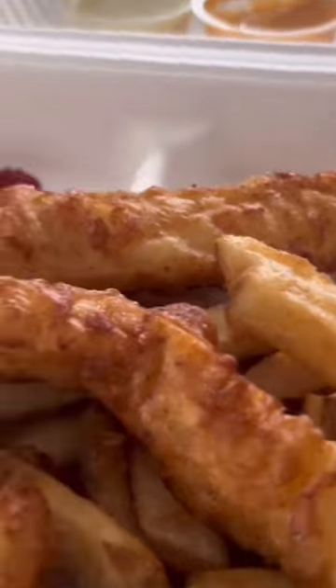Fried to perfection — it was all amazing. The fish tasted great, the tartar sauce was excellent, and I actually really love the fries.